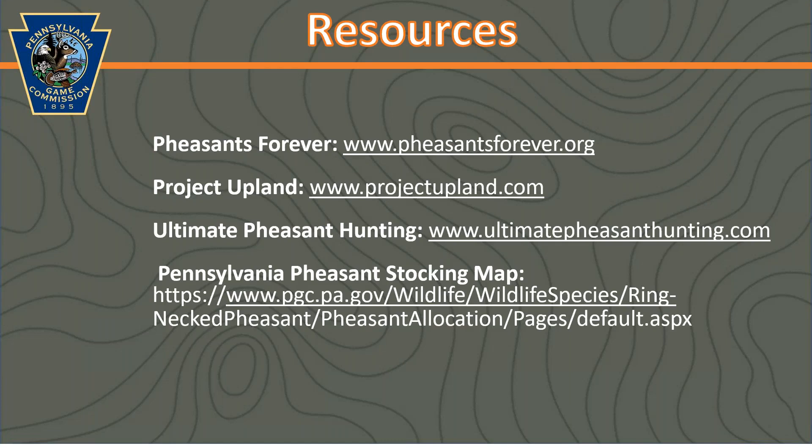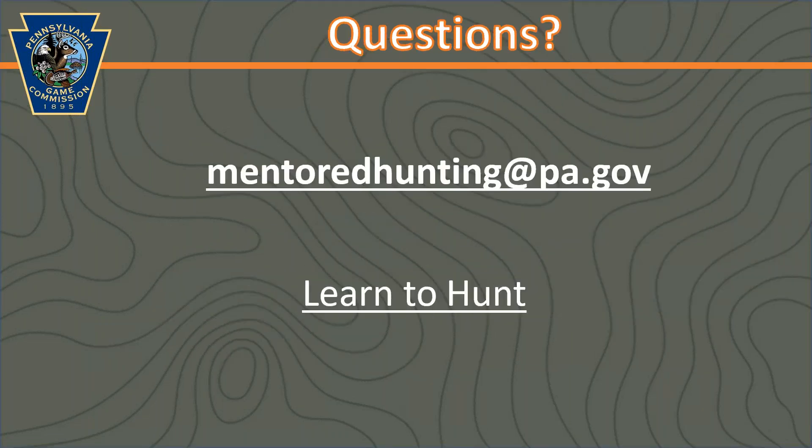Here are some recommended resources. Pheasants Forever is a really great organization with a lot of local chapters across Pennsylvania, and many of these chapters put on great mentored hunts. There's also Project Upland, which has a lot of great upland bird hunting information — everything from articles to videos and recipes. UltimatePheasantHunting.com also has a great forum where you can ask questions, as well as a lot of informative articles. And we'll also include the link for the PA Pheasant Stocking Map. With that, we're going to move into the question section. Thank you all for joining us tonight, and good luck if you get out in the field this year.